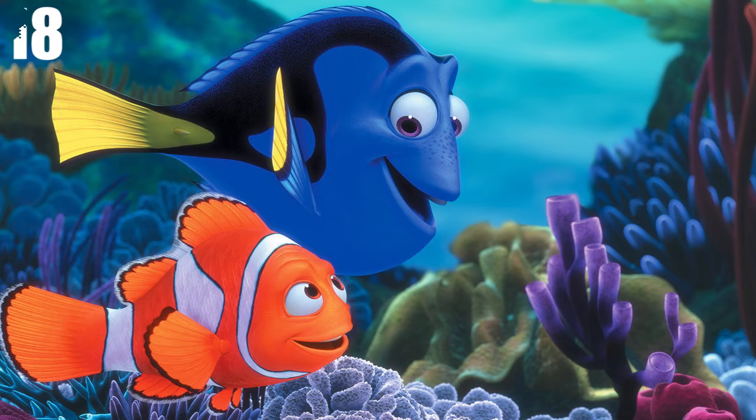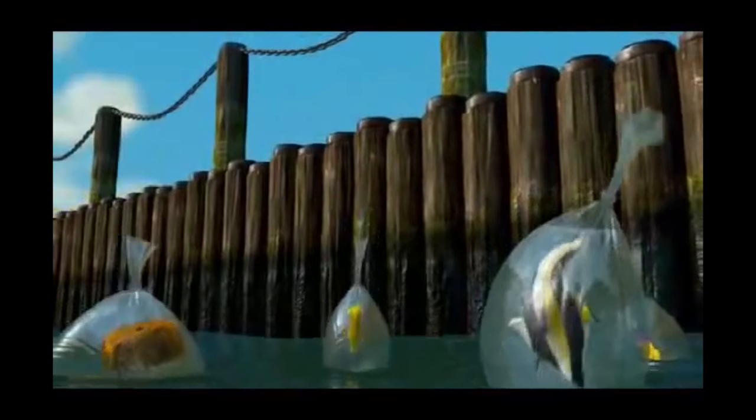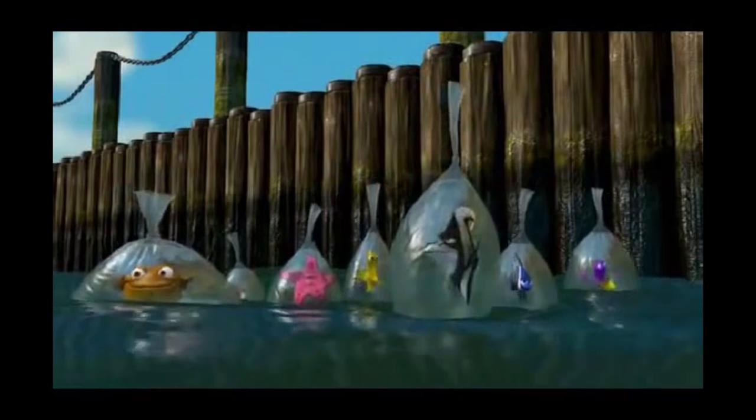Number 18: Finding Nemo. Finding Nemo is a huge favorite among children. However, the filmmakers forgot basic science for a moment. At the end of the movie, where all the fish are in the aquarium in polythene bags, they are floating in the water while the water is still in the bags. This actually goes against the basic buoyancy law — with this amount of water in the bags, realistically, they should be submerged with barely any air above them. But they're not.